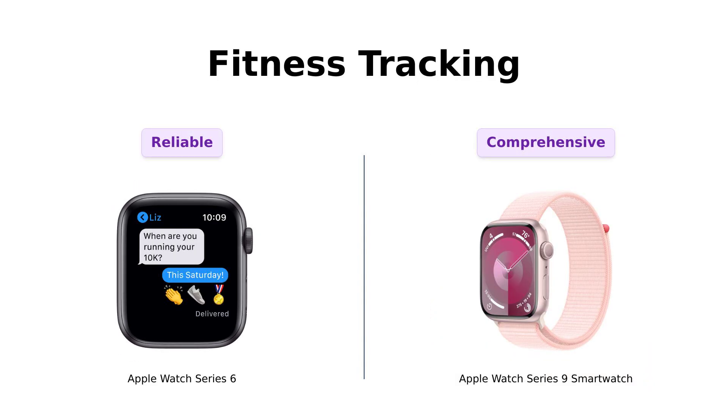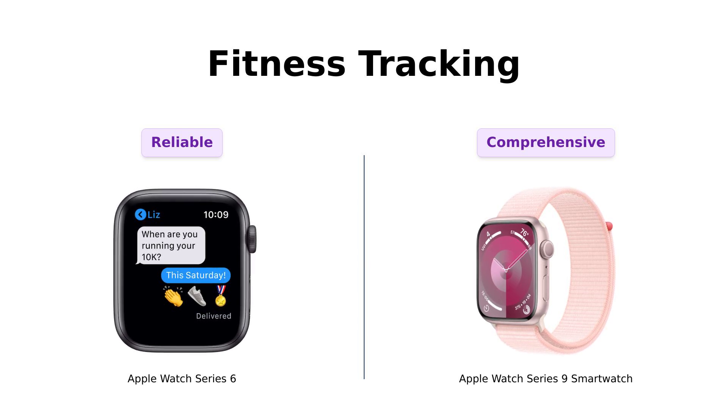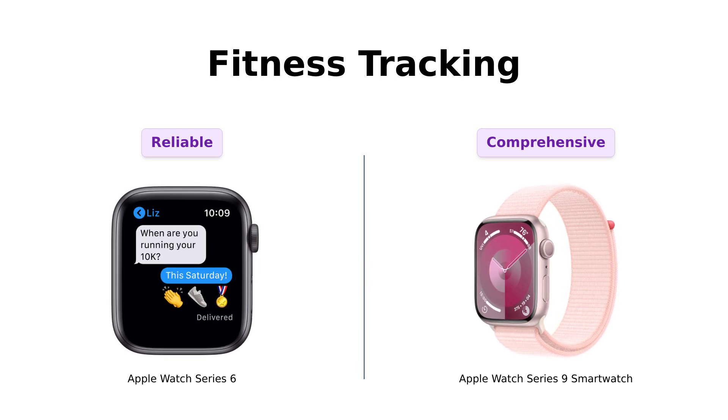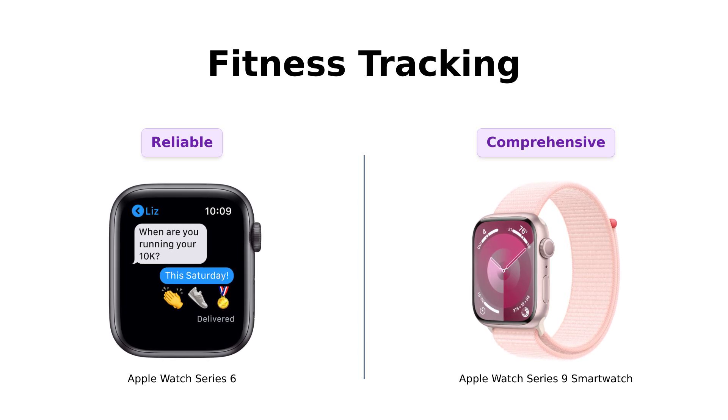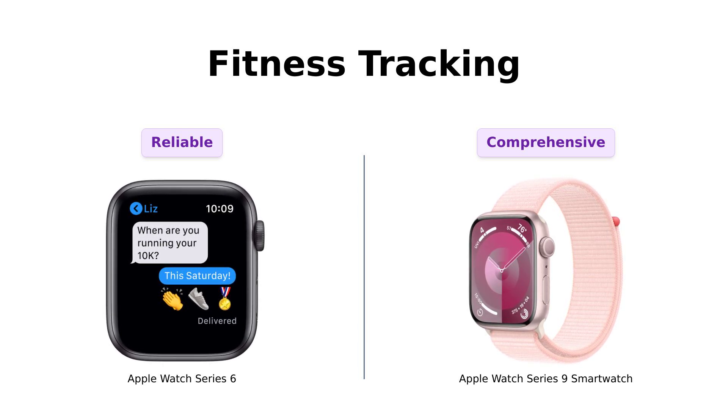When it comes to fitness tracking, both watches are like that overly enthusiastic gym buddy who won't let you skip leg day. The Series 6 tracks various workouts, and while users appreciate its tracking capabilities, the Series 9 ups the ante with advanced metrics and 3 months of Apple Fitness Plus for free. Reviewers have highlighted the Series 9's comprehensive tracking as a key feature for fitness enthusiasts.